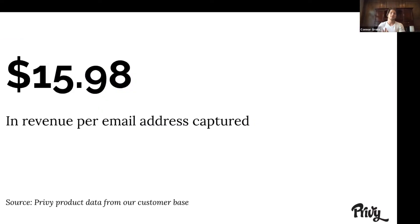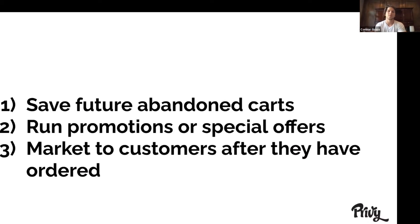In fact, email lists are so powerful that based on Privy's product data from our customer base, we've seen that the average email from a store owner is able to generate $15.98 per email captured. Obviously that's the average — it can be higher or sometimes lower depending on what you're selling. So what we want to do is say: you're capturing all these emails, how can you now use them to save future abandoning carts, run promotions or special offers, or even market to customers after they've already ordered from your store?